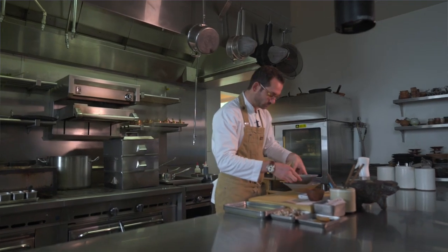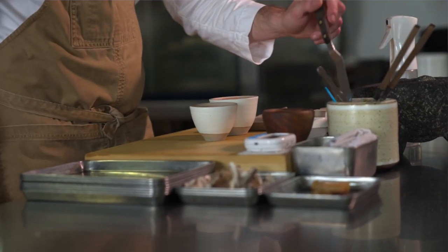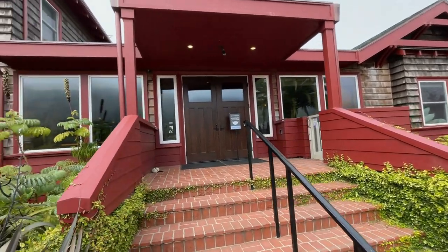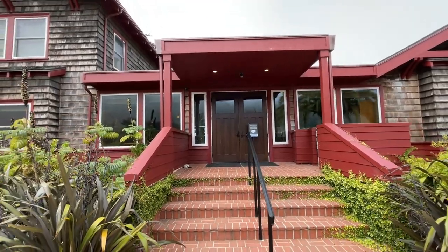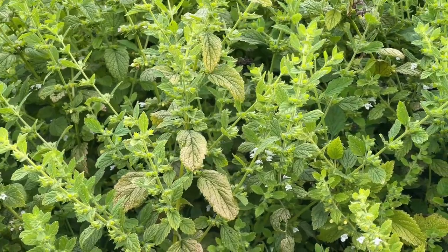I want to talk about what I saw in your kitchen. I didn't see plastic wraps. I didn't see plastic containers, one-use things like that. Tell me your philosophy on that. Here at the restaurant, we're trying to give guests a singular experience, meaning our seasonings, our products, sustainability — these are all at the forefront.